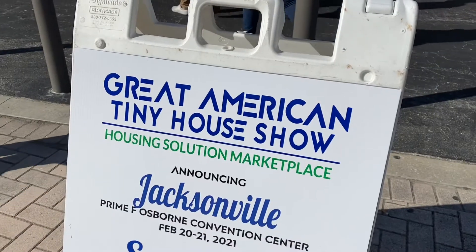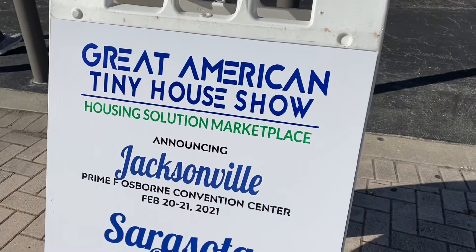We are at the Florida State Fairgrounds — they are having a tiny house expo, so we're gonna go inside and check it out. Let's go!